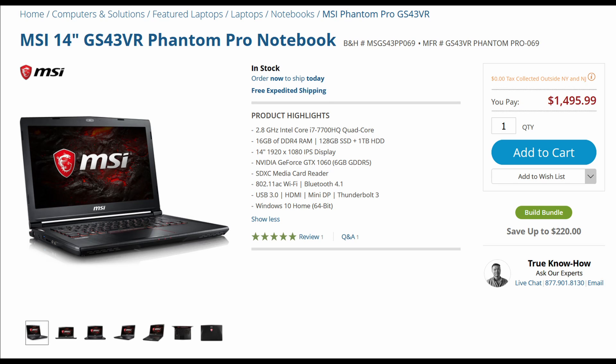Hey everybody, it's Dave Dugdale, LearningVideo.com. It's a quick review of this laptop that I've got here — it's an MSI 14-inch GS43VR.